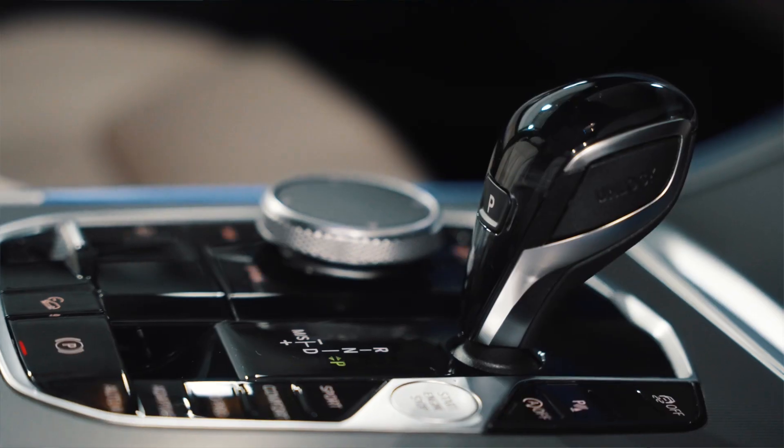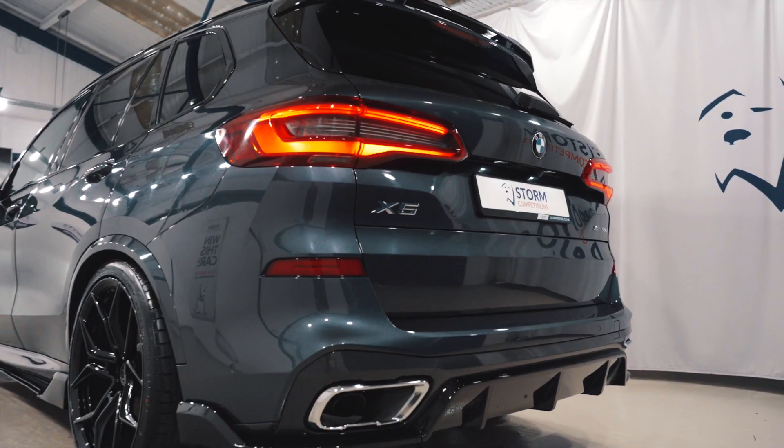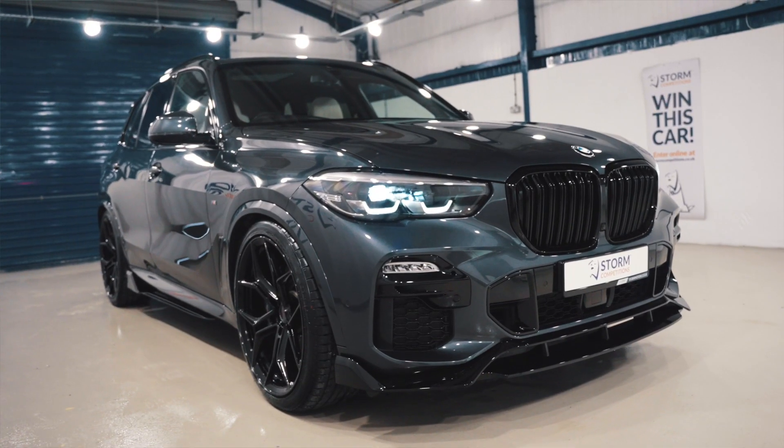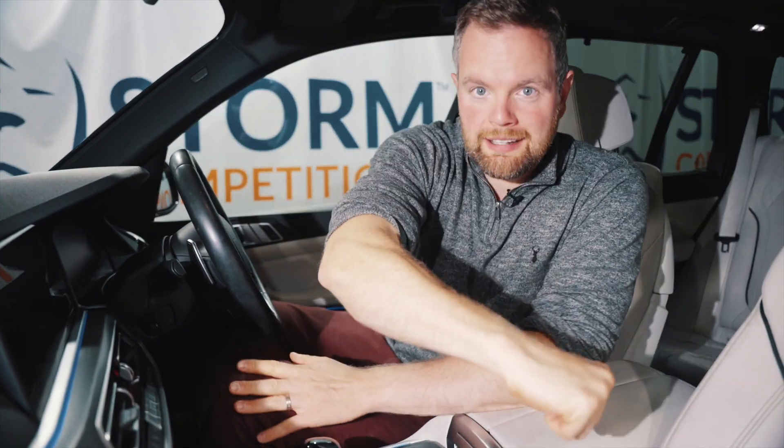So for your chance to win this latest model BMW X5 top spec M Sport for only 18 quid, go to stormcompetitions.co.uk. Plus we're throwing in two grand cash — get in!